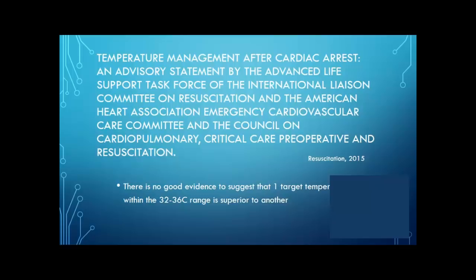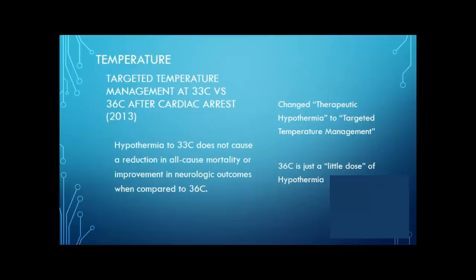At this point, they changed the idea of therapeutic hypothermia to targeted temperature management because 36 degrees Celsius is just a little dose of hypothermia. Normothermia is anywhere from 36 to 38 — usually 37 — but for this, they're saying that anything above 37 is going to be detrimental. So as opposed to going for targeted hypothermia, now they're just targeting a specific temperature that's not necessarily hypothermic.